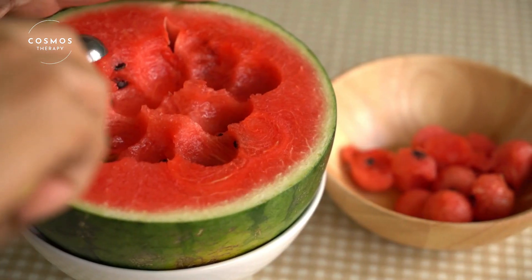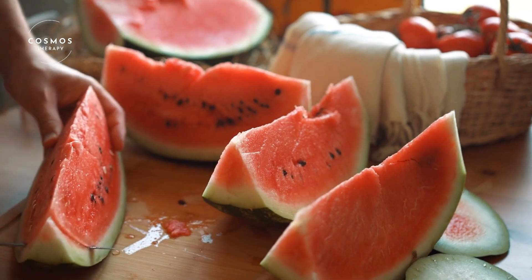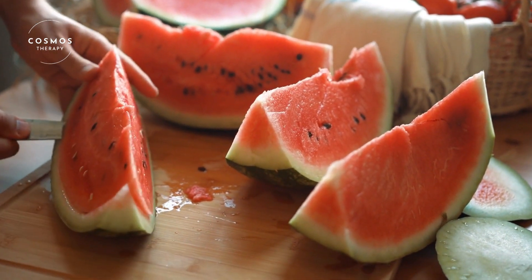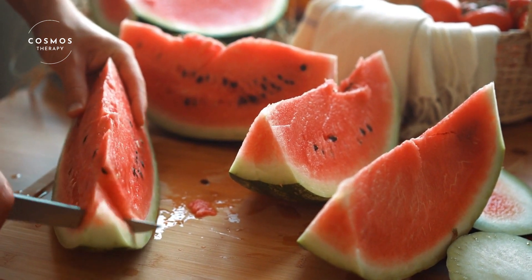There are so many ways to enjoy watermelon. One popular way is to make a watermelon salad. Just cut the watermelon into cubes, add some mint leaves, a squeeze of lime, and a sprinkle of feta cheese. It's a refreshing and delicious dish.